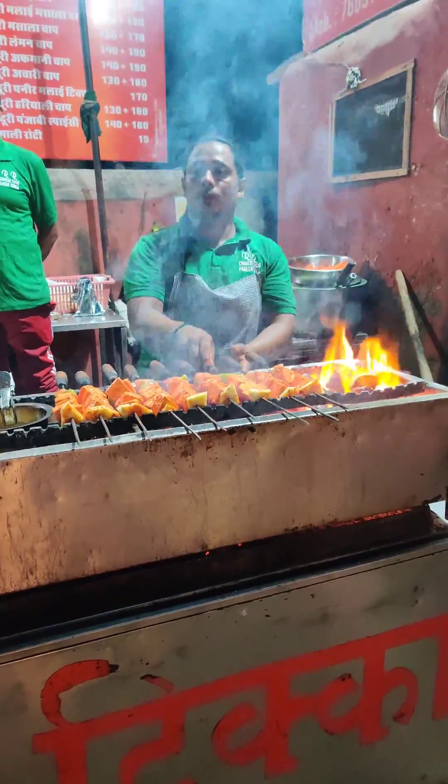So whenever you go to Ajmeer, try it at this food corner — RR Chinese food. I recommend you to try it. And I packed the chili garlic noodles to take home.